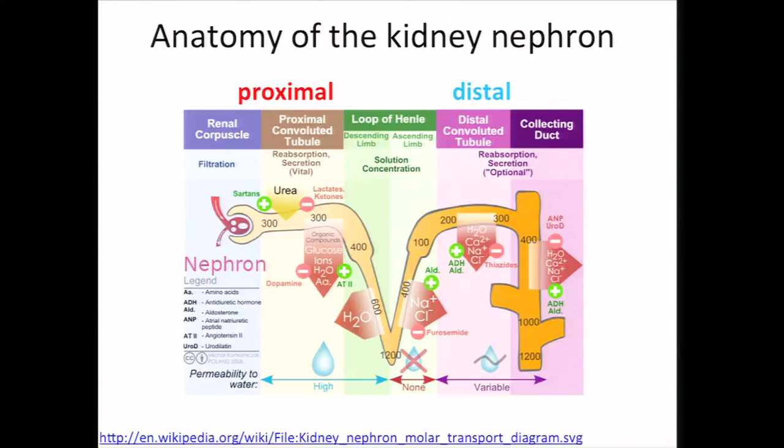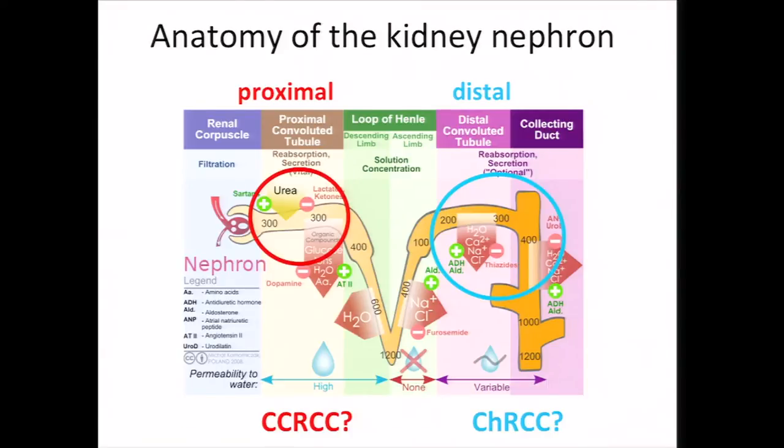Shown here is a diagram of the kidney nephron — this is just part of the kidney, but it's a part of the process of urine from the blood. For this talk, we can think of there being two basic parts of this nephron: we have the proximal end on the left and the distal end on the right. CHRCC has been postulated to arise from intercalated cells in the distal convoluted tubule of the kidney nephron, while CCRCC could arise from cells in the proximal convoluted tubule. This theory is based on previous work focusing on specific markers by immunohistochemistry, but we can also look at this question using a global analysis of gene expression.